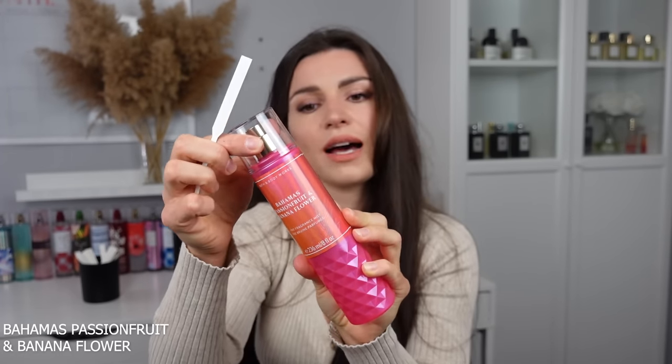Next up is Bahamas Passion Fruit and Banana Flower. I wore this one recently — it gives tropical, vacationy vibes. I'd take this as an easy grab-and-go on an all-inclusive vacation. Nothing too fancy, casual and easy wearing. It's fruity. None of these are long-lasting, by the way — most last about an hour. As a vacation scent, it's very pleasant. I like it more than Into the Night but less than Pure Wonder.